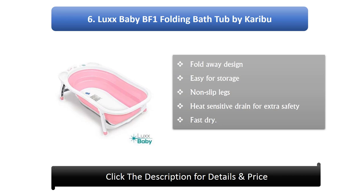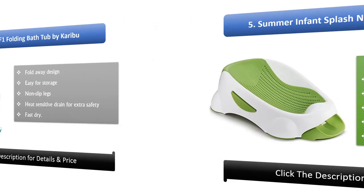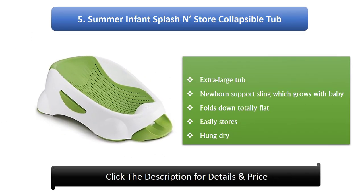Number 5: Summer Infant Splash & Store Collapsible Tub. Features an extra large tub, newborn support sling which grows with baby, folds down totally flat, and easily stores hung dry.